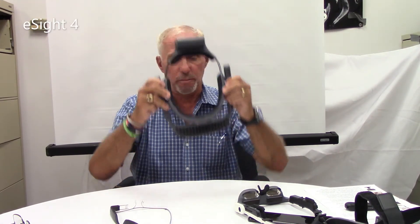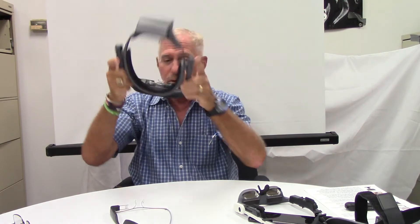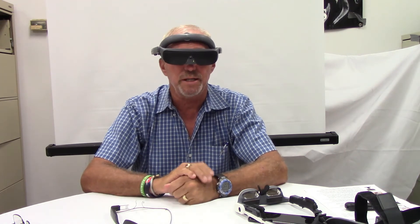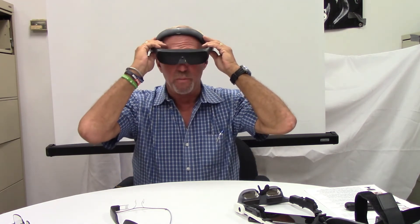The next head-mounted device we have is the eSight 4. The eSight 4 is a pair of electronic glasses with two screens. You can use it for indoor, outdoor, watching TV, and reading. It's very lightweight and can be used by most people who have minimum vision. Another new product we have is the Adoptic 3. The Adoptic 3 is also a pair of electronic glasses connected with a phone that comes with it, and you're able to do indoor, outdoor, reading, and other various activities like going to the movies, watching TV, watching a ball game.